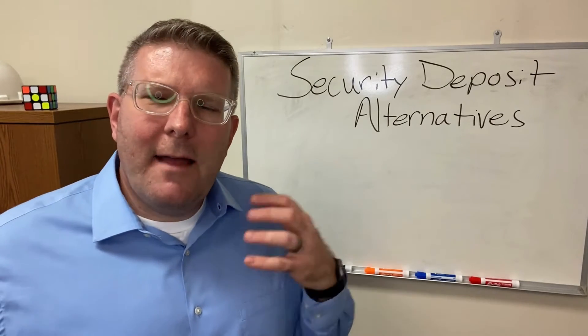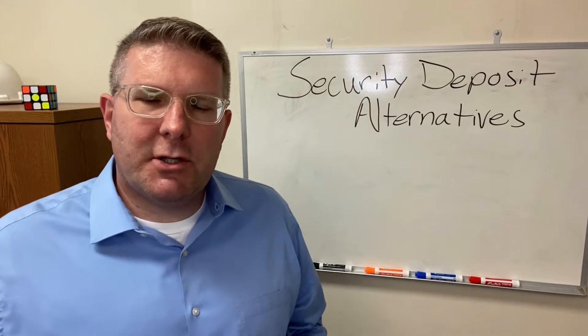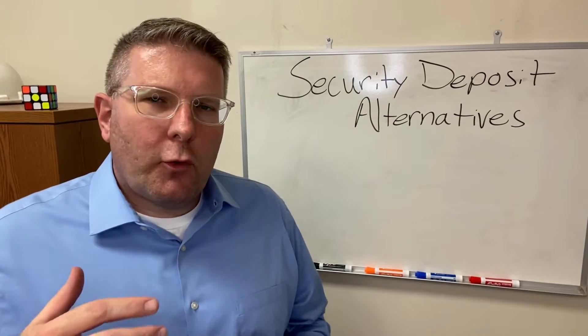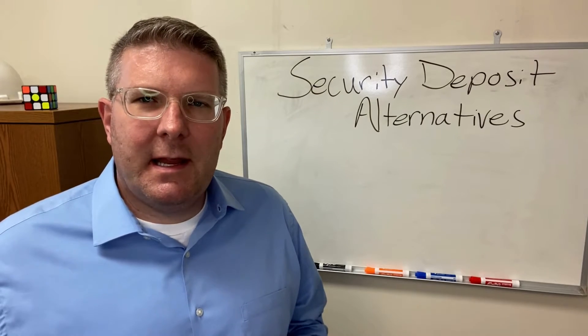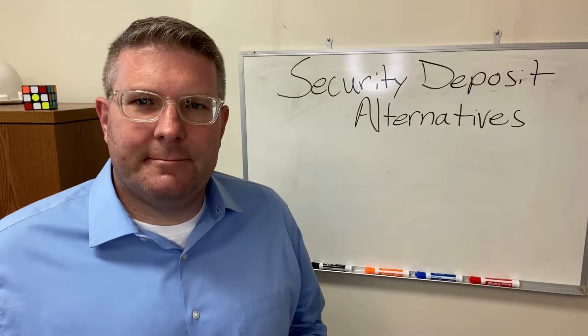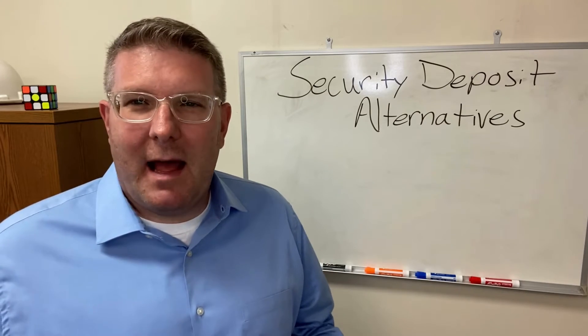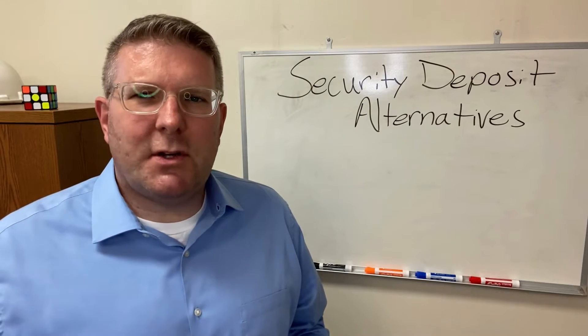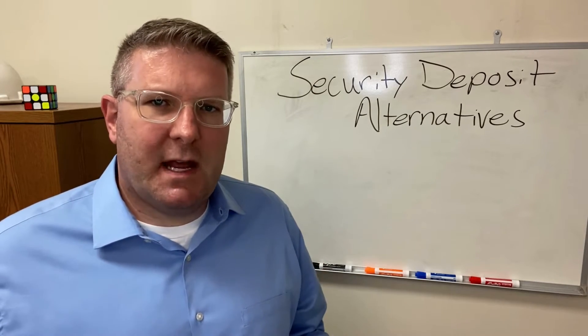Hey there. I've recently been introduced to the idea of property managers and landlords creating an alternative to the traditional security deposit. This is an extremely interesting new product and a new trend, in my opinion. I just wanted to talk a little bit about what I see in the marketplace from an insurance standpoint.